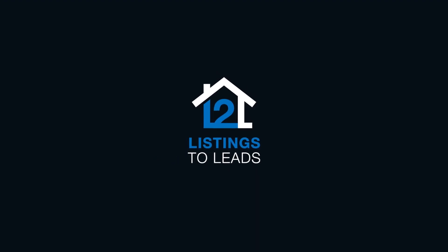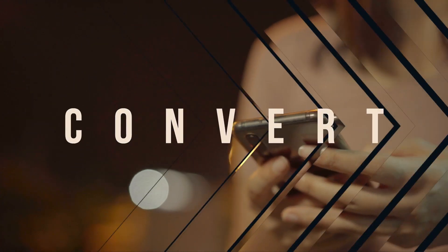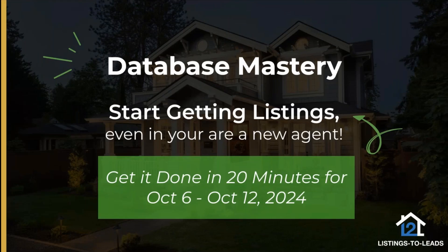Welcome to the call. This is Scott Pierce at Listings to Leads and we're going to be going over database mastery. We want to touch base with our database every week, just like we do on social media and with our farm and circle prospecting on a monthly or recurring basis. We're going to cover the week of October 6th through the 12th.